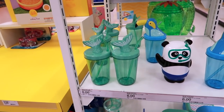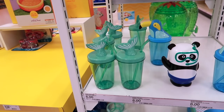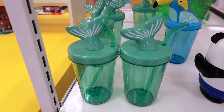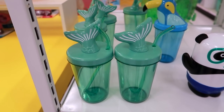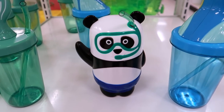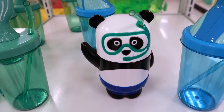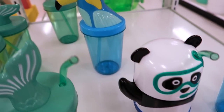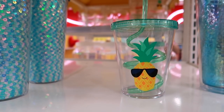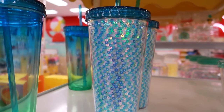We are currently at Target and they have some new stuff out for summer, so I thought I would show you guys. First of all, they have some adorable mermaid cups right here — we are loving these. These are six dollars. They have the little snorkeling panda, which I think is absolutely adorable, and they also have a cup with the pineapple. All of these are so pretty.